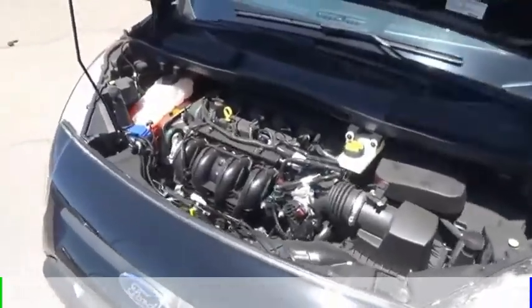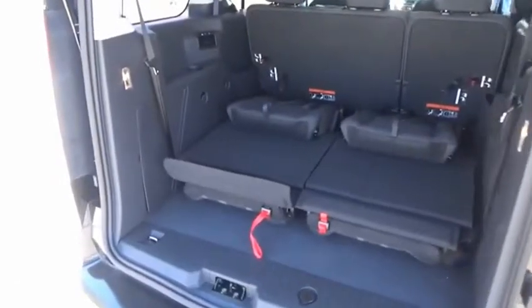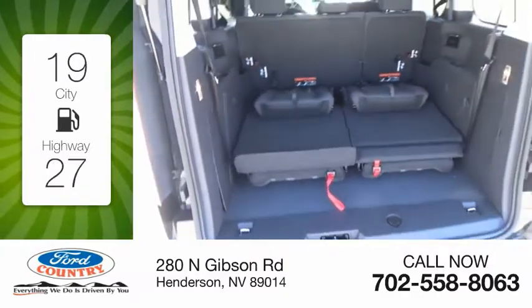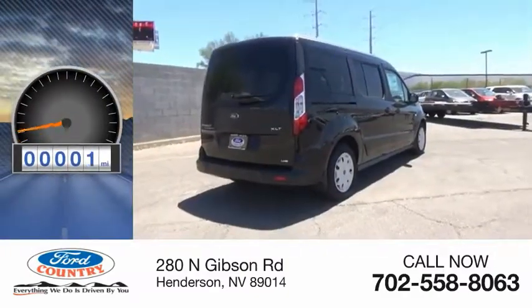This vehicle is powered by a front-wheel drive, four-cylinder, 2.5-liter engine. Great fuel efficiency saves you money by requiring fewer trips to the gas station. This vehicle has less than 100 miles.